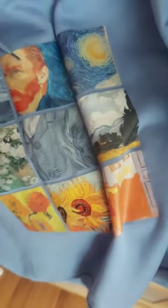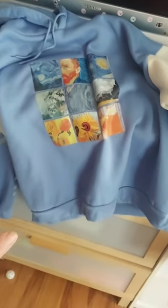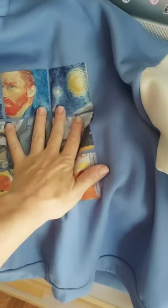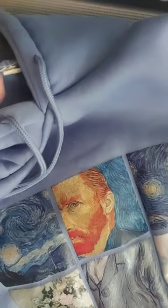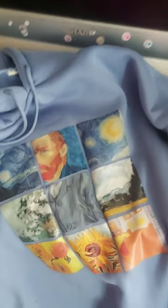Van Gogh made the Starry Night painting and a bunch of other paintings that I can't name right now. Starry Night is the one on the top right. My brother is a big fan of Starry Night and Van Gogh pieces — he is the one married to Cristina. I am a big fan of Salvador Dali art; I like more surrealism and weirdness and stuff like that. So that's the first sweater.